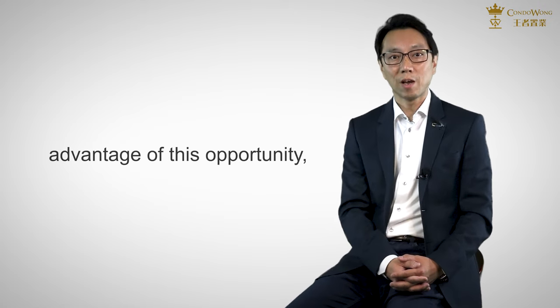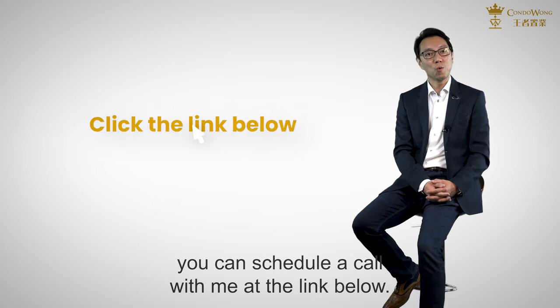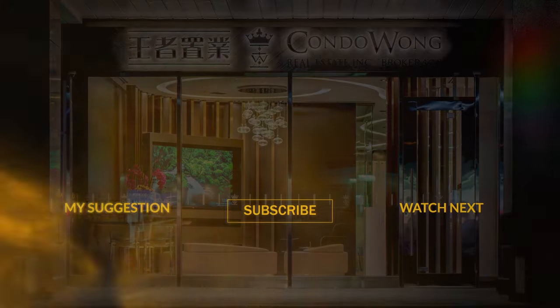If you want to take advantage of this opportunity, you can schedule a call with me at the link below.